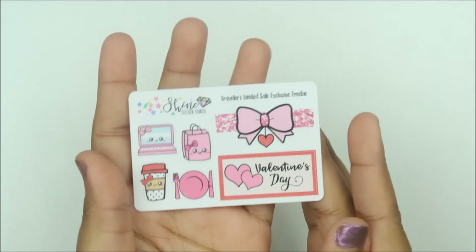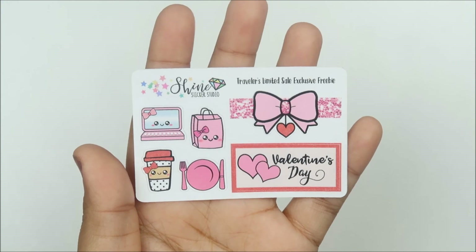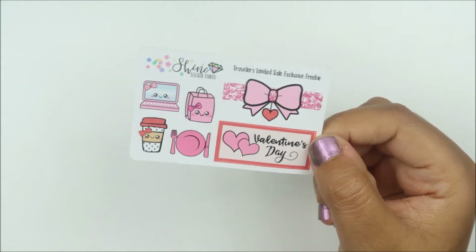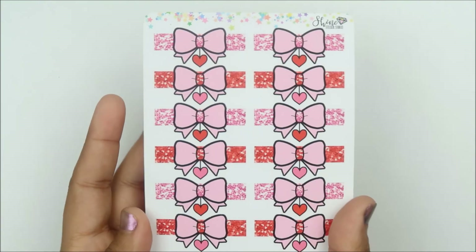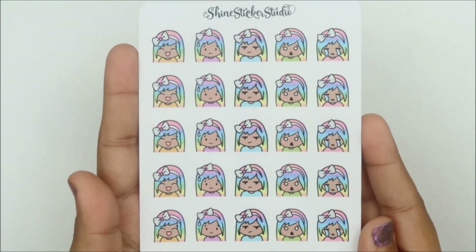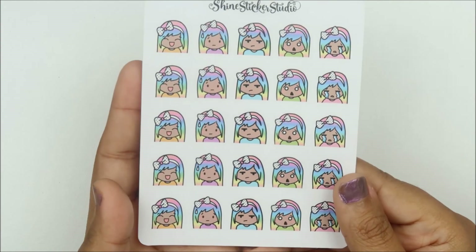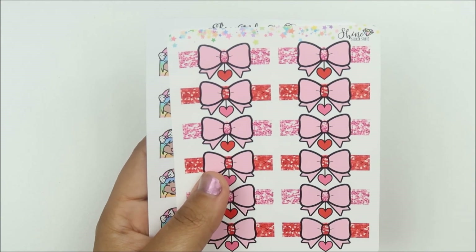This is the freebie — so cute! This sticker right here I live for and I want it in every single color possible. I think I have a sheet of pastel rainbow ones from Black Friday. On top of that, this was my second order with Shine Sticker Studio. I got these Valentine's Day stickers because I'm going to be doing a lot of Valentine's spreads this month. I also got these emotion Lunas: a happy one, a blank or sad one, a mad fed-up one, a shocked one, and a crying one — so freaking cute!